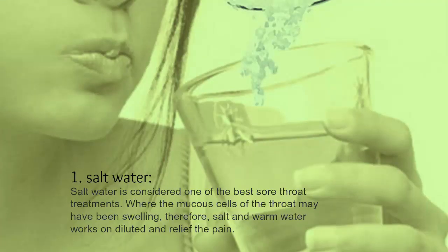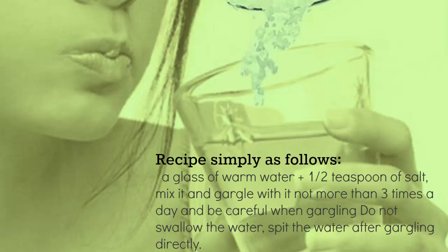1. Salt water. Salt water is considered one of the best sore throat treatments, where the mucous cells of the throat may have been swelling. Salt and warm water works to dilute and relieve the pain. Recipe: a glass of warm water plus half a teaspoon of salt — mix it and gargle with it no more than three times a day. Be careful when gargling: do not swallow the water, spit it out after gargling directly.